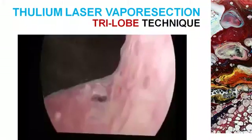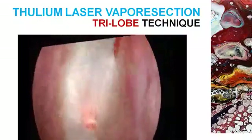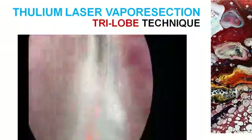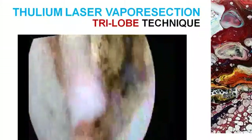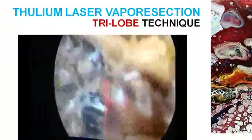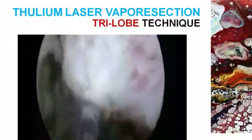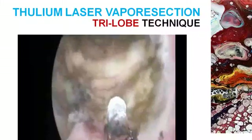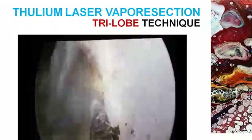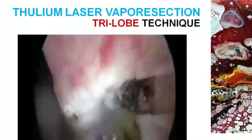Coming to vapor resection, you can do a trilobe technique or a bilobe technique. The trilobe technique is a very good technique — anyone can start it after 10 to 15 vaporization procedures. It is easier for better appreciation, but if there is a big median lobe it should be preferred over the bilobe technique. The incision starts from the bladder neck at the five and seven o'clock positions to the level of the verumontanum. Then you start developing the plane with mechanical force, resecting and vaporizing when required. Morcellation is not a must, as the median lobe can be vaporized in no time. Then the inverted U-shaped incision can be made at the outset or after completely resecting the median lobe.